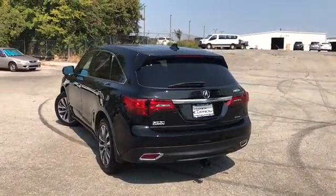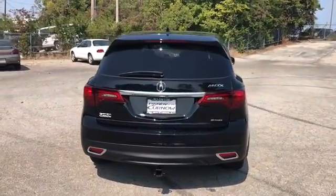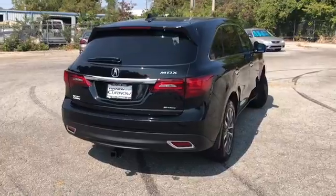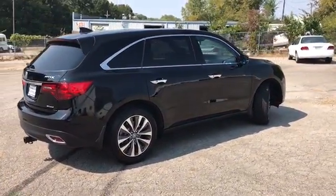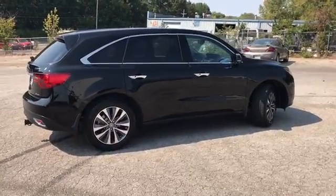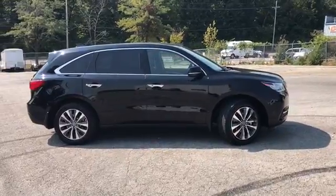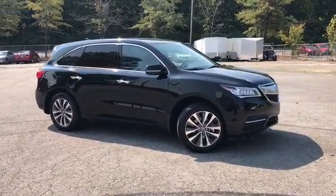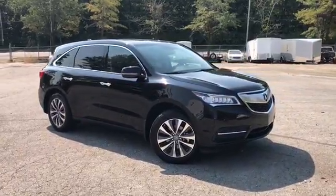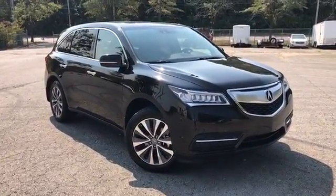This is our walk-around video of this 2015 Acura MDX SH all-wheel drive. Randy Kernow Buick GMC is located at 7707 State Avenue in Kansas City, Kansas. Our phone number is 913-334-1166. Hours of operation are Monday through Saturday, 9 a.m. to 8 p.m. Again, we'd like to thank you for joining us on this walk-around video tour. We hope to see you soon here at Randy Kernow Buick GMC.